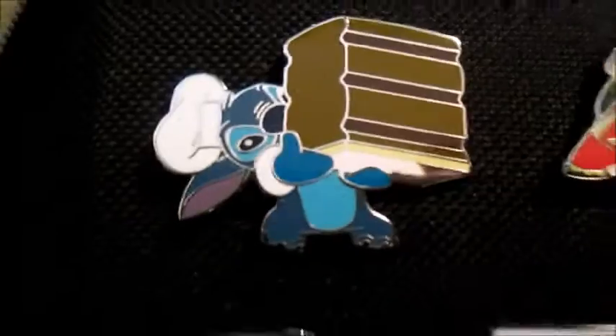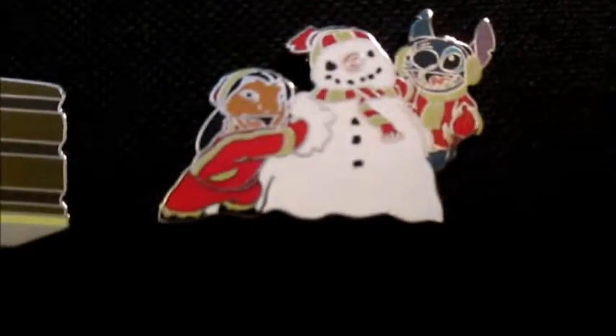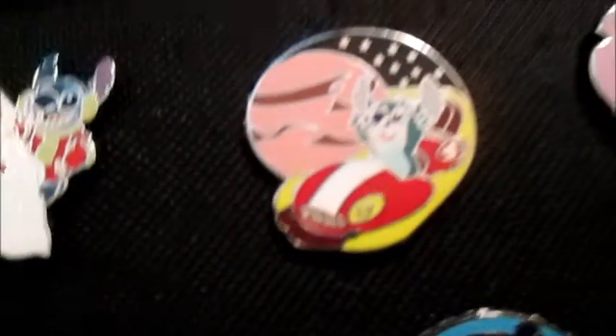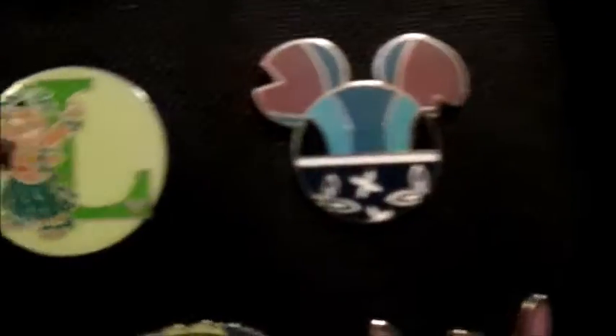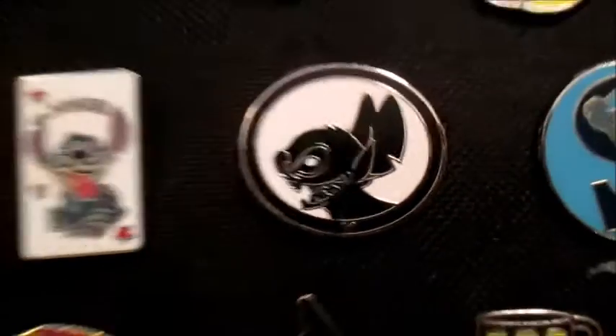For my last page, we have Stitch who just baked a cake, we have Lilo and Stitch building a snowman, and then we have Stitch with a hovercraft. Then we have a nerd Stitch, and we have a little Mickey head Stitch. We have Lilo and Stitch with the S and L, and we have a silhouette Stitch.